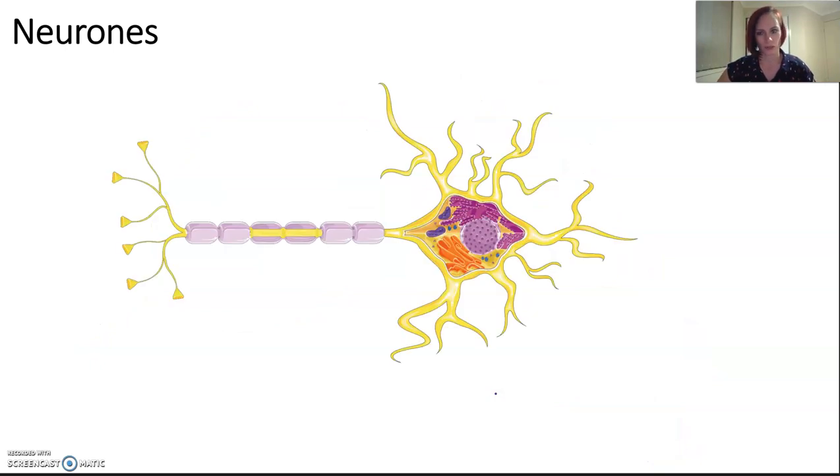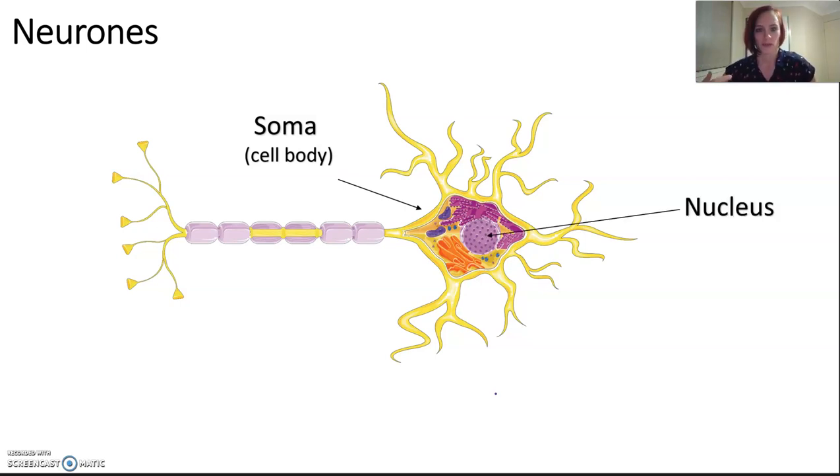A neuron is a nerve cell, and while it's a single unit, all these neurons bundled together make a nerve. The soma is the cell body; it contains all the usual organelles including the nucleus and manages normal cell functions. The axon is a long, single, thin extension that extends out from the soma and sends impulses to other neurons or other structures. It usually only sends them in one direction, and they can vary in length.